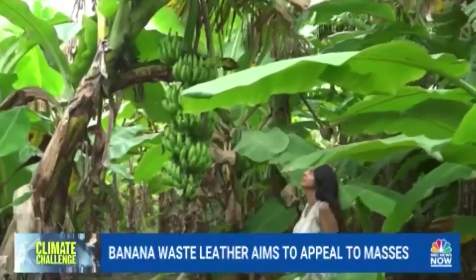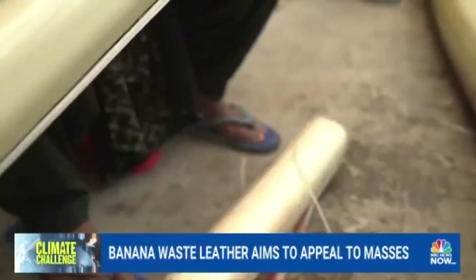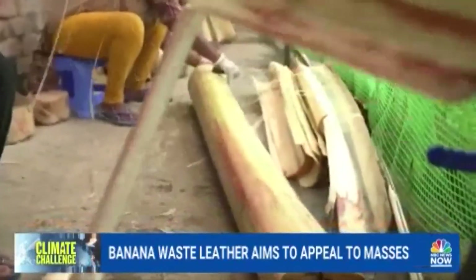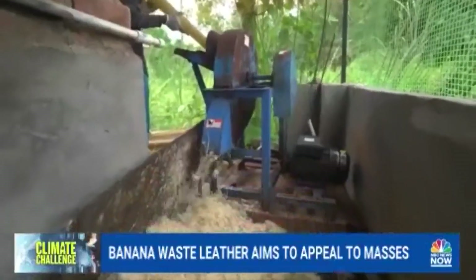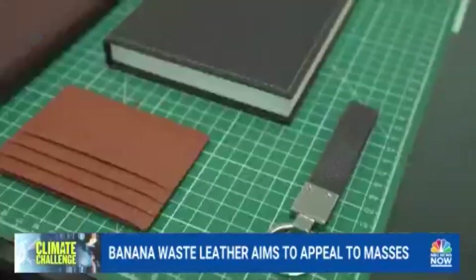The banana plant only fruits once, so every time it fruits, the entire tree has to be cut and replanted, and this is just a lot of waste. India is the largest producer of bananas, and that's about 120 million tons of waste every year.